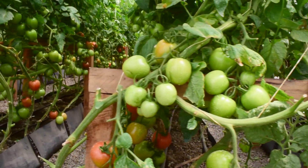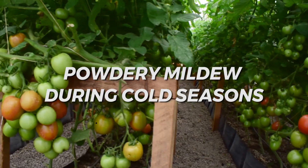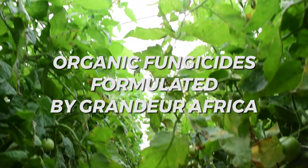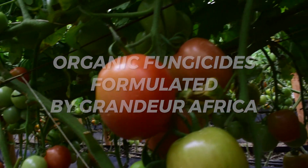We sometimes also have challenges with fungal diseases such as powdery mildew during cold seasons, and we also have organic means of controlling fungal diseases, such as use of organic fungicides formulated by Grandua Africa.